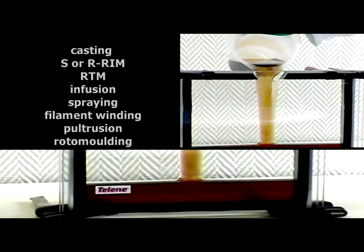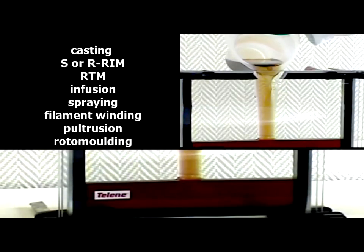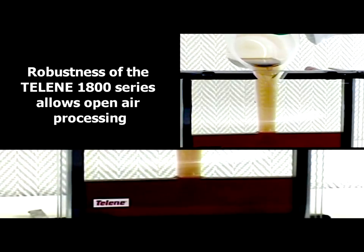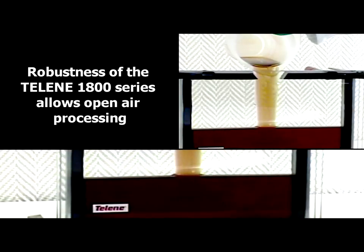New processes include casting, SORM, RTM, infusion, spraying, filament winding, protrusion, and rotor molding. Robustness of the Lean 1800 series allows open air processing.